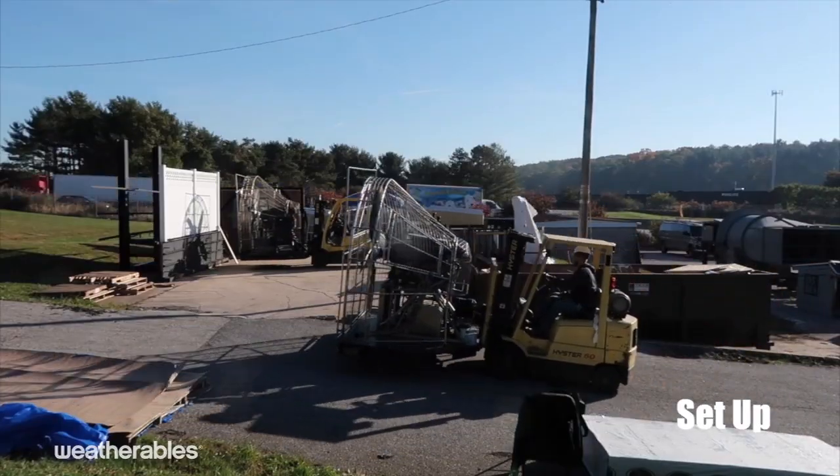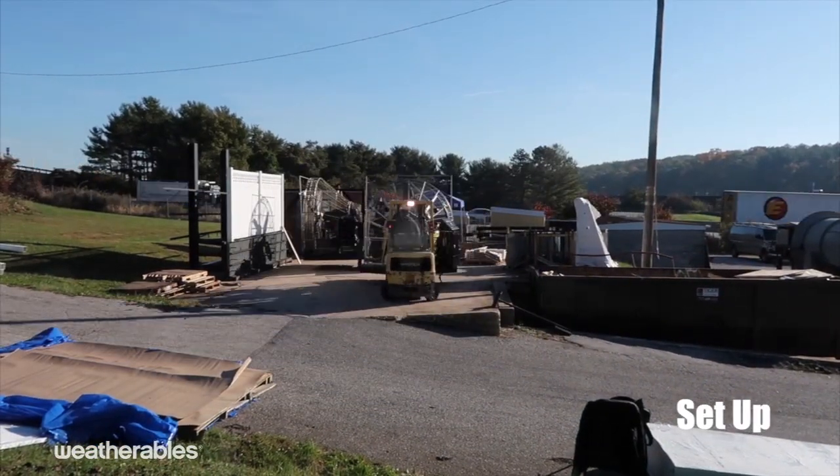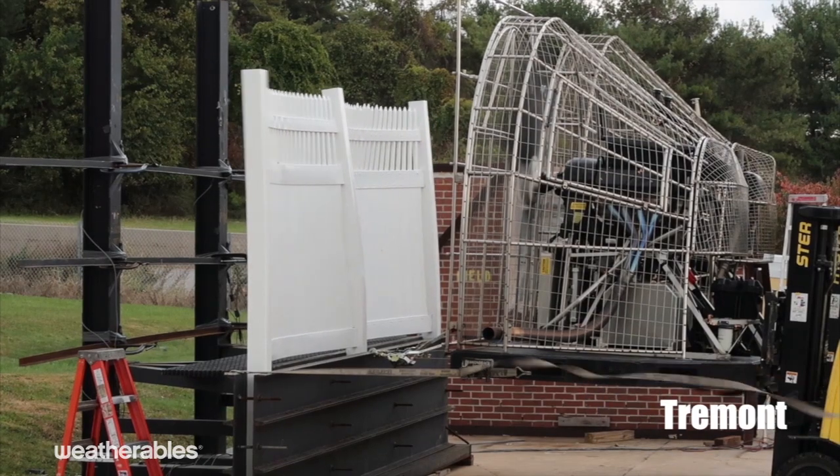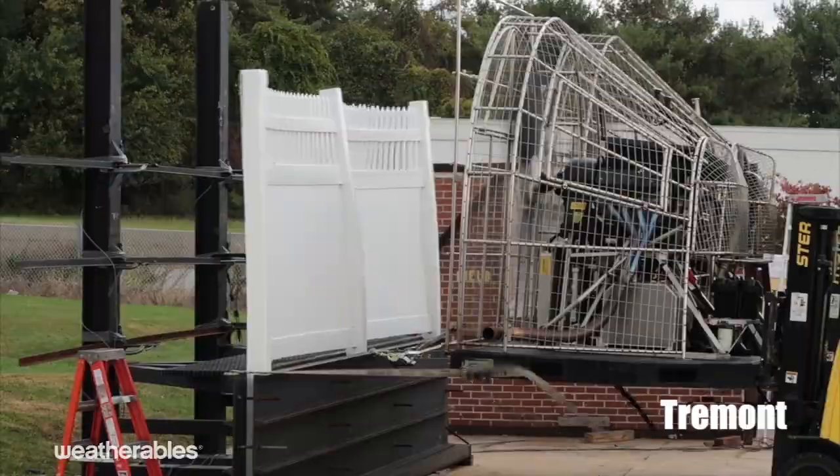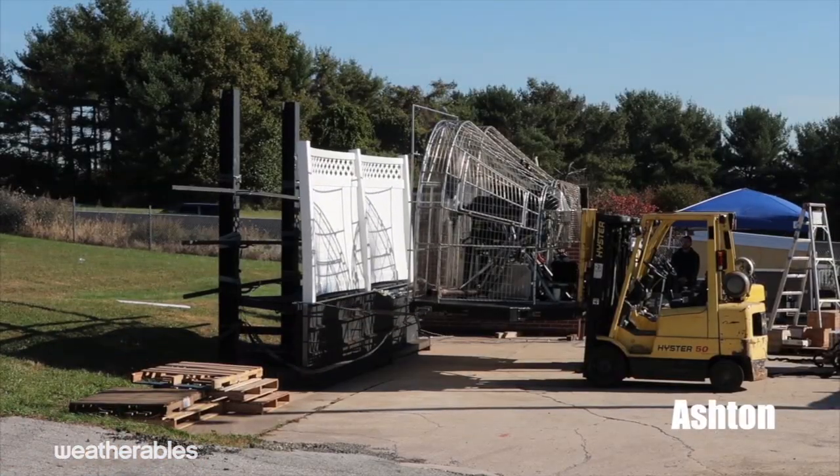To demonstrate the strength and durability of our fencing, we worked with Intertek Architectural Testing, Inc., the worldwide leader in building product testing, to perform a series of dynamic wind tests on several of our tongue-and-groove privacy fence panels.